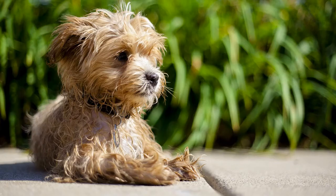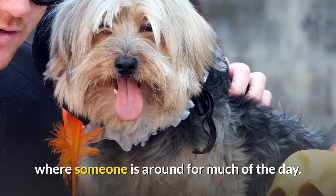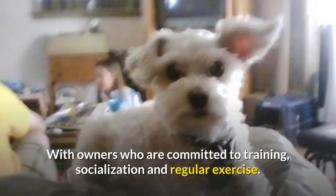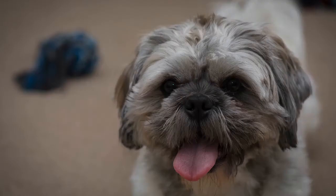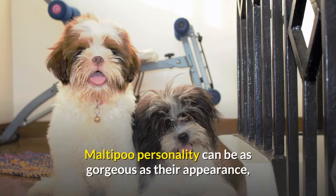Do Maltipoos make good family pets? These charismatic, intelligent little dogs will thrive in an environment where someone is around for much of the day, with owners committed to training, socialization, and regular exercise, as well as a whole lot of love. You will need to make sure you find a good breeder that health tests their stock, and it's advised to go for a miniature rather than toy mix, as they are less likely to be so small and fragile. Maltipoos' personality can be as gorgeous as their appearance, and these lovely little dogs can make wonderful pets.